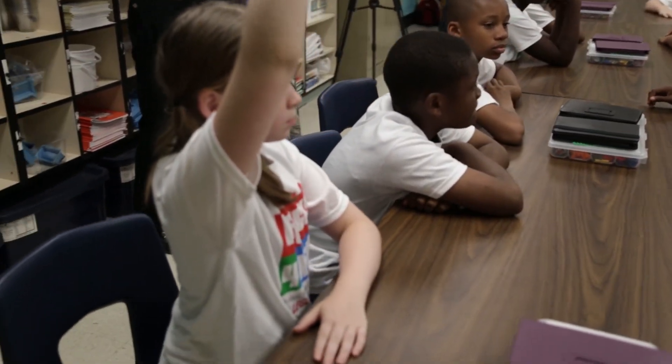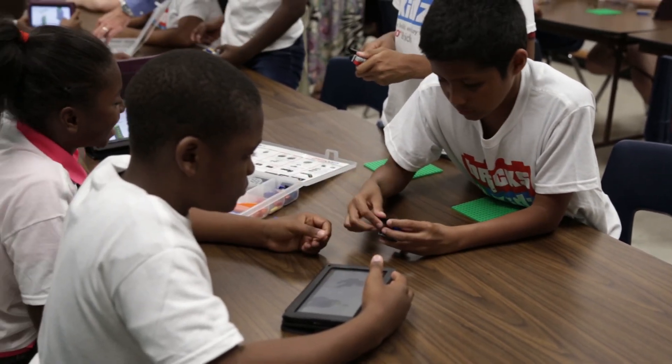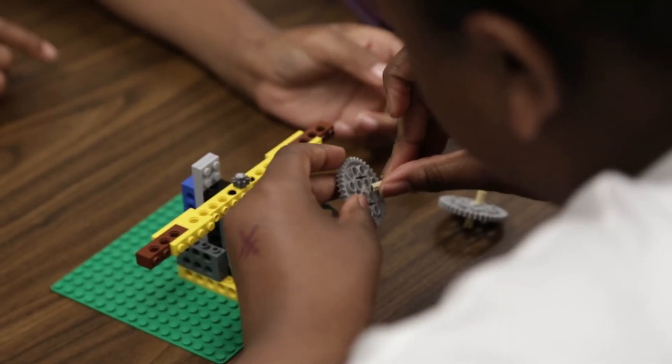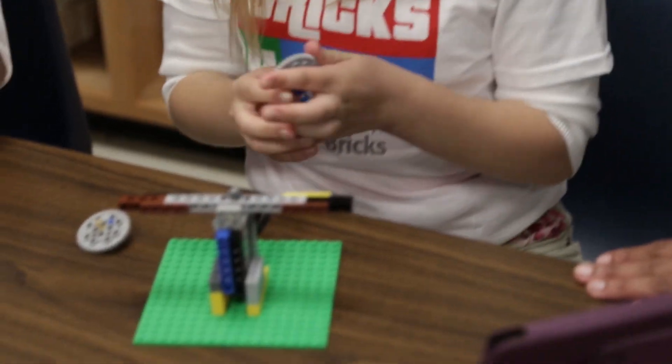And it is changing the classroom environment for the better. By the time the hour is done, without even realizing it, you have learned new information, been creative, thought critically, solved problems, and collaborated — all through playing with motorized LEGO models.